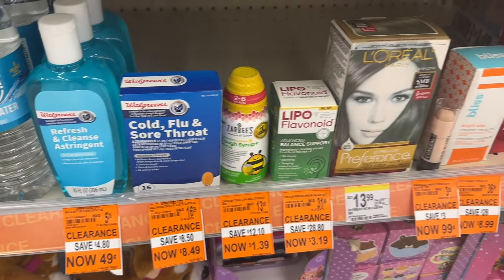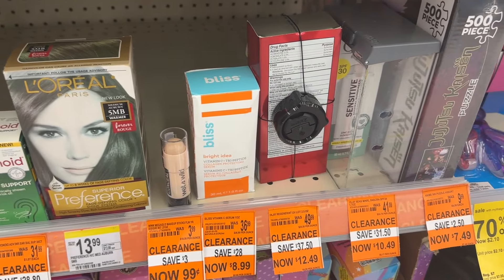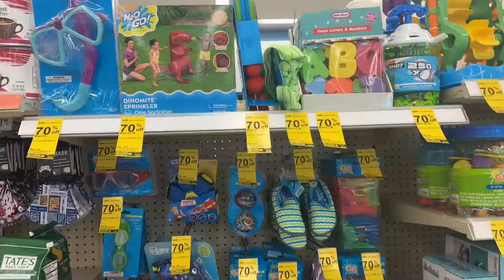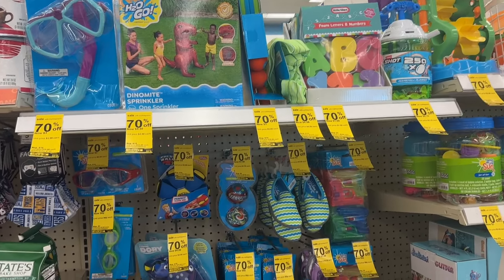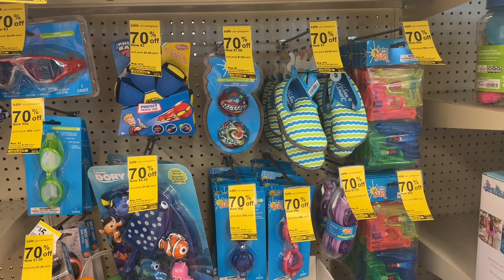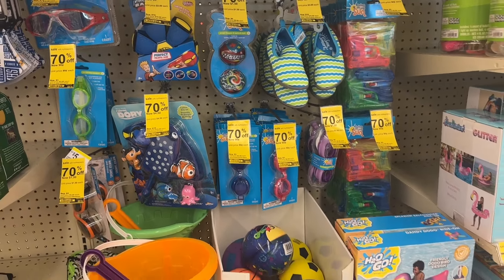Down here we have these products that are marked down — scan for a coupon and see if anything attaches to make it even cheaper. Over here is where the summer items start. We have these water shoes that are marked down to as low as three dollars for the kids, and then we have some goggles that are marked down to as low as 90 cents.